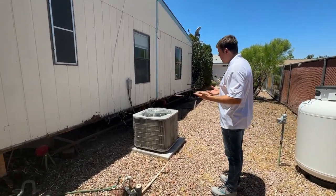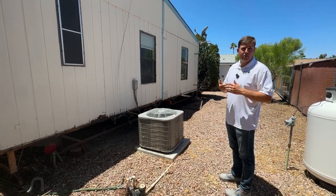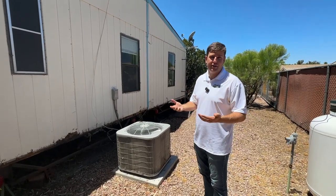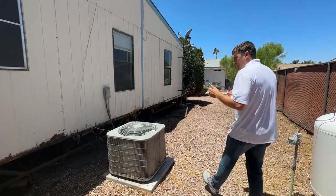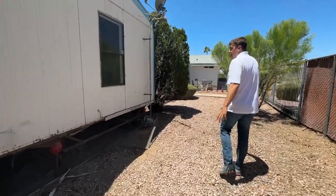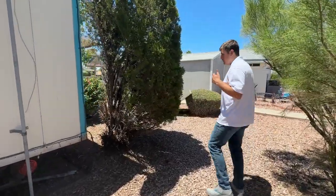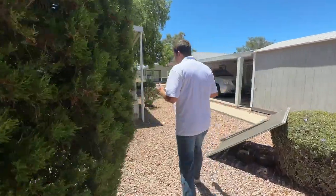The AC unit works, but we're going to have a contractor come out to make sure everything is brought up to code. If you're not comfortable assessing a project yourself, it's wise to bring in an inspector so you know what you're walking into on day one. We'll be cleaning up the outside and skirting the home in the next week or so — we'll post an updated video showing what a properly skirted mobile home looks like.